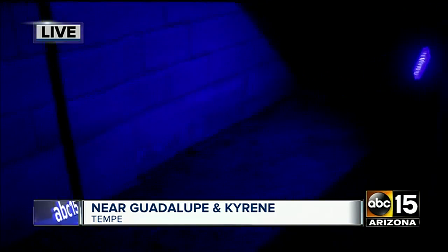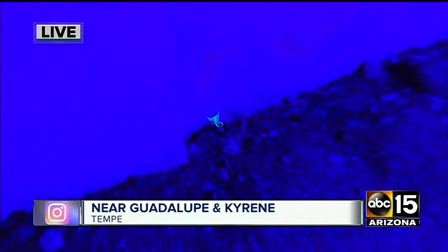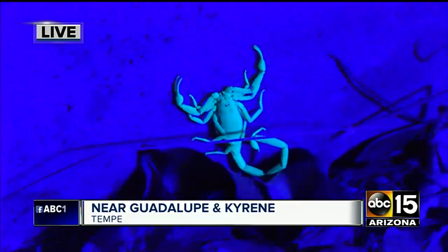Scorpions are really active this time of year. We are at the height of mating season — soon there will be moms with their babies creeping around the valley. In fact, we have Ben Holland from Scorpion Sweepers here. He's got his UV light showing us one of the scorpions he's found. Tonight we show you where they like to hide and just how hard it is to get rid of a scorpion infestation.